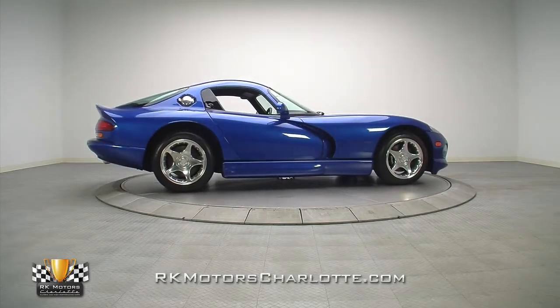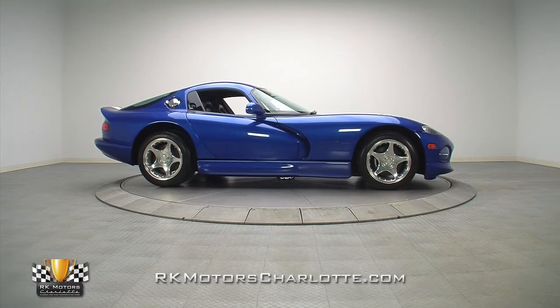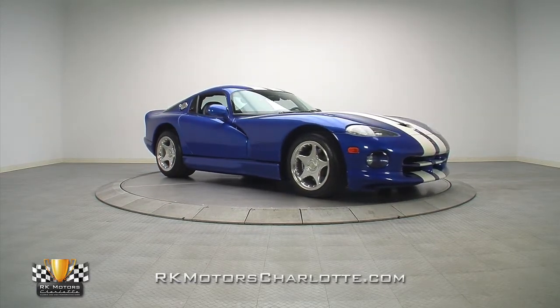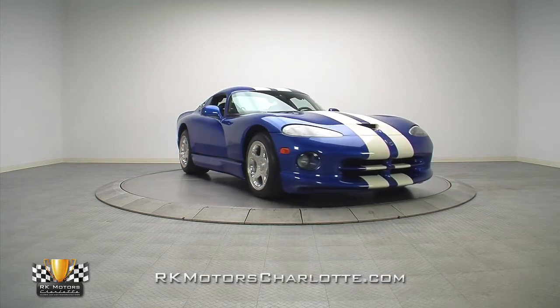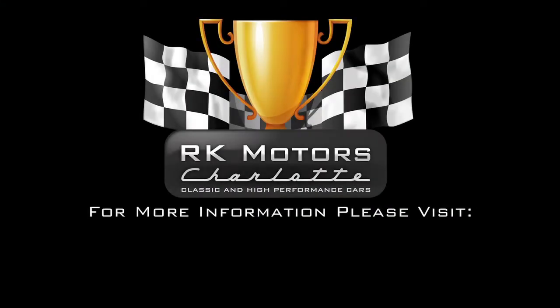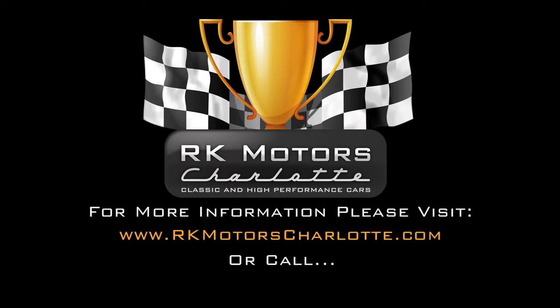Rest assured, putting a car like this in your garage is about the most fun you could ever have when it comes to four wheels. For more information on this amazing American sports car and others, call, click, or visit RKMotorCharlotte.com.